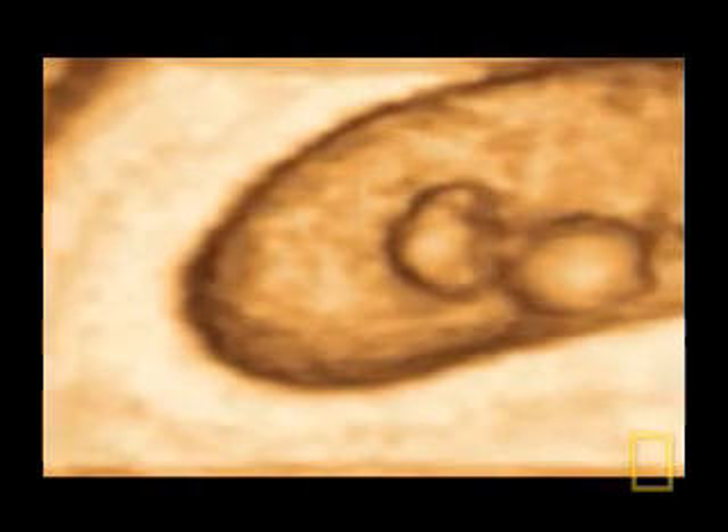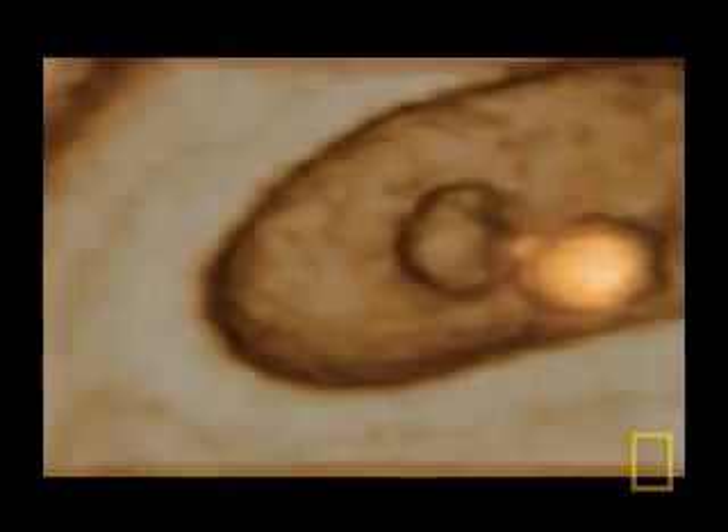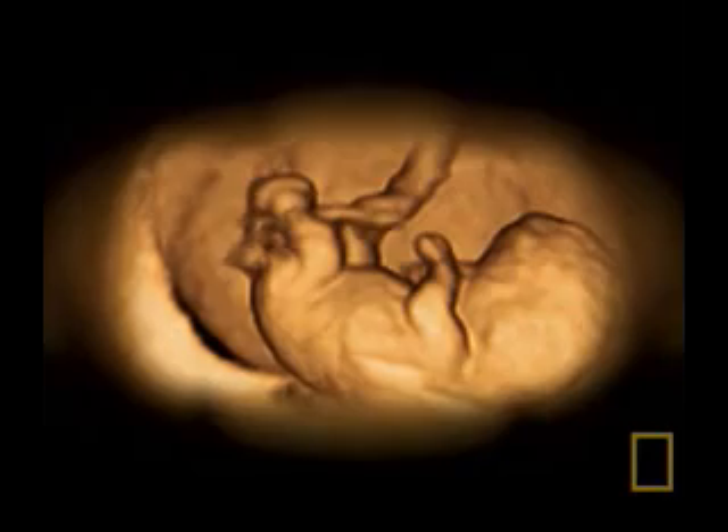Professor Campbell is a world-renowned pioneer of these new scans and is responsible for taking these incredible images. This scan shows a 30-week fetus yawning, and this one, a 32-week fetus, playing with its nose.